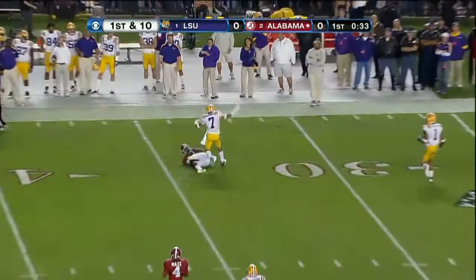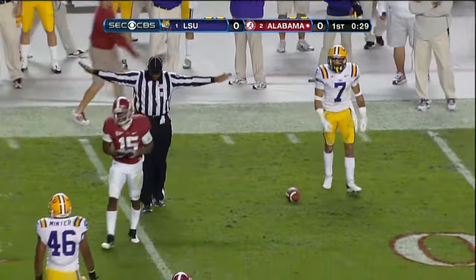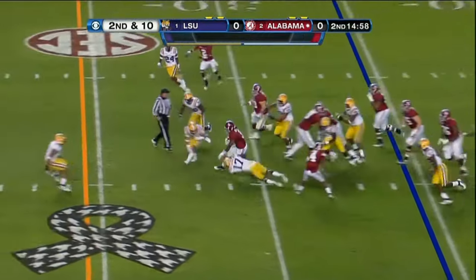McCarron back, deep, left side — diving catch. Darius Hanks, number 15. Crimson Tide with A.J. McCarron as quarterback, trying to take advantage of the interception.